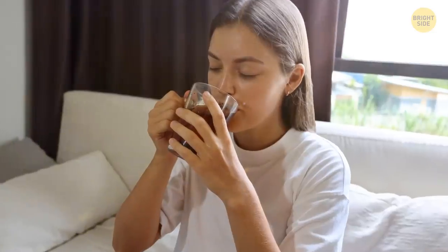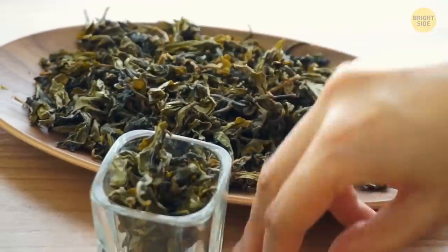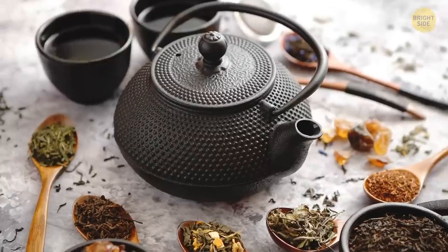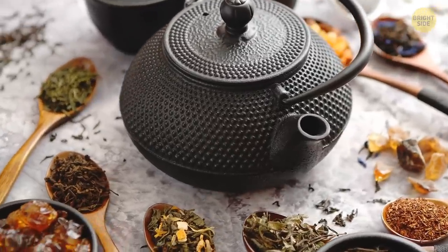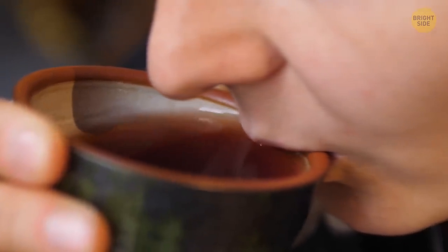The same goes for tea if you prefer it to coffee. Switch to buying loose-leaf tea and you'll not only reduce the cost, but you'll also be able to make your own homemade tea blends. Loose-leaf tea also has a stronger flavor than tea sold in tea bags.